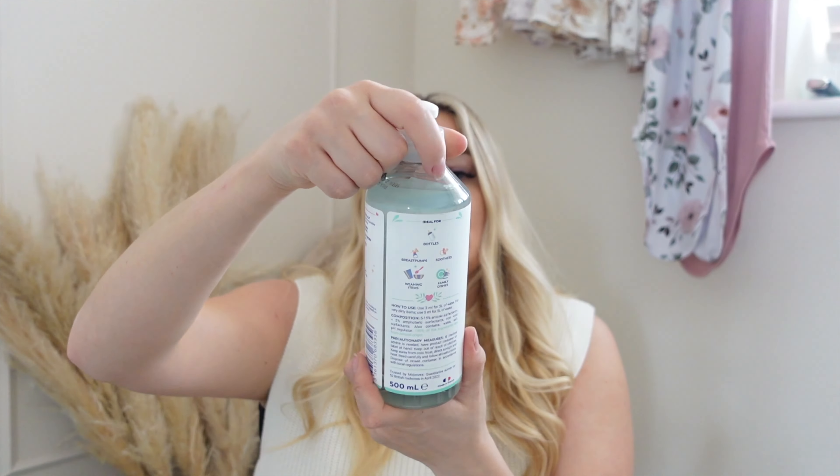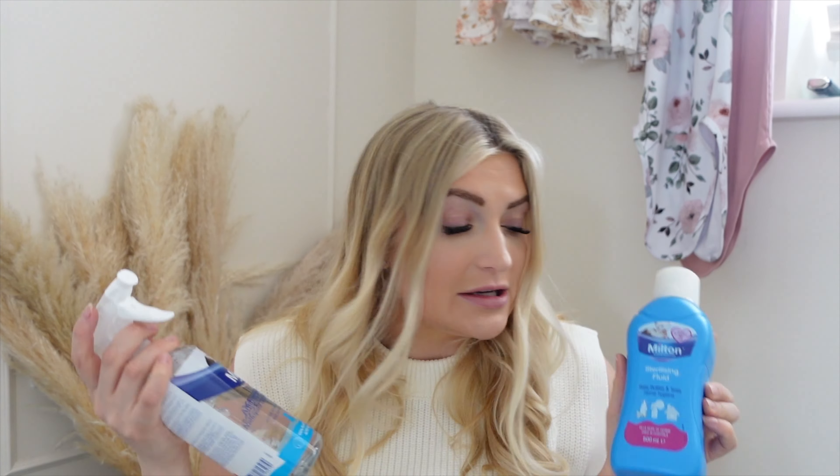I know some people prefer electric sterilizers but for the price, the Milton is fantastic. I've got a load of Milton cleaning bits — I've got the tablets, one a day, and I've also got a bottle liquid cleaner to remove all the milk residue off bottles, plus the liquid version as well. You can use either the tablets or the liquid. I absolutely love their stuff — it's so good for sterilizing and cleaning baby products.